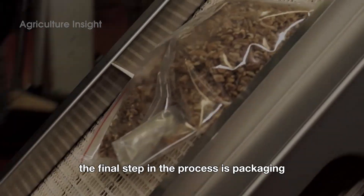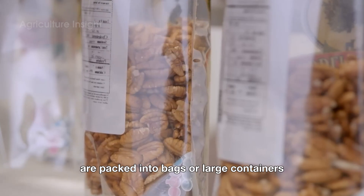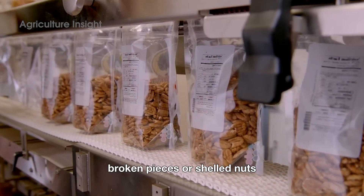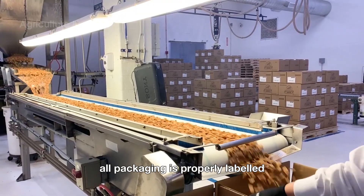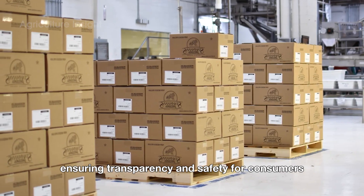The final step in the process is packaging. The pecans, which have been thoroughly inspected and sorted, are packed into bags or large containers, depending on market requirements. Popular products include whole nuts, broken pieces, or shelled nuts. All packaging is properly labeled with information about quality, origin, and expiration date, ensuring transparency and safety for consumers.